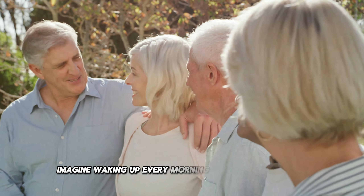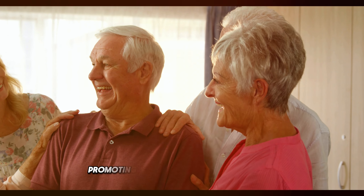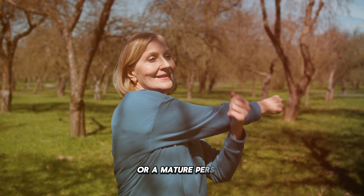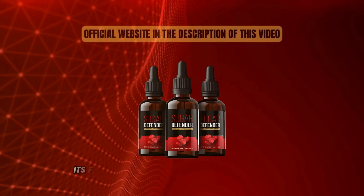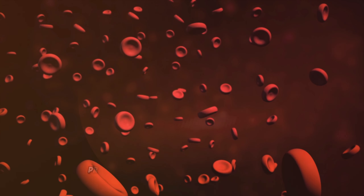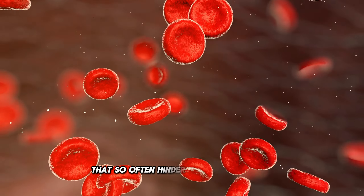Imagine waking up every morning with renewed energy, ready to face the day with vim and vigor. The selected ingredients in its composition are designed to act effectively on your body, promoting a constant release of energy, without the sudden peaks and dips that so many experience. Whether you're a young adult looking to maintain vitality, or a mature person looking for a reliable solution to blood sugar control, Sugar Defender is suitable for all ages. Its formula has been developed to be gentle on the stomach, but potent enough to offer visible results. This supplement acts directly on your metabolism, promoting a constant release of energy throughout the day, so you will no longer have to deal with those energy peaks followed by sudden drops that so often hinder your performance.